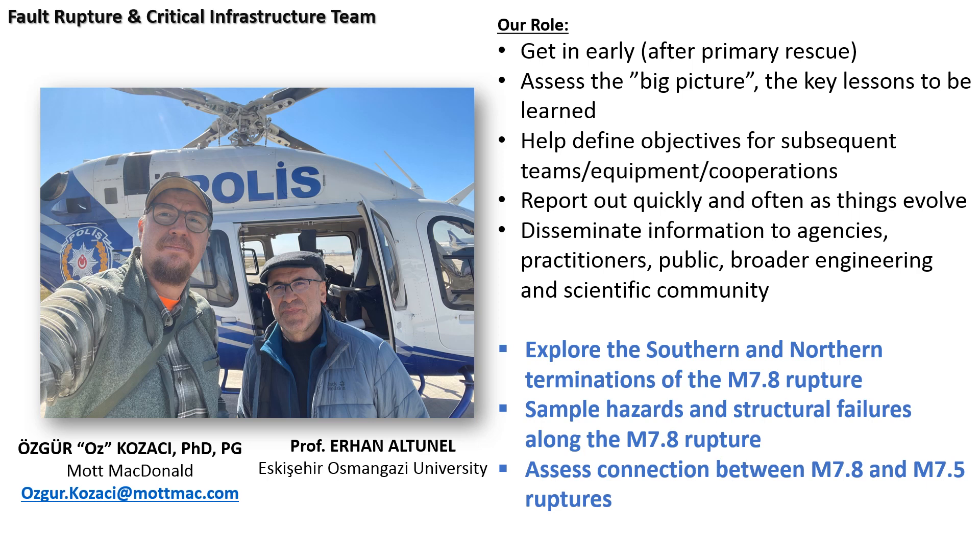I split with my colleague and teamed up with Professor Altenel. He's a local colleague and friend, and we focused on surface rupture and the infrastructure performance along the surface rupture. We specifically focused on the southern and northern terminations of the rupture to see if there was a chance of this rupture triggering other adjacent segments, and also we tried to sample various impacts on the infrastructure.